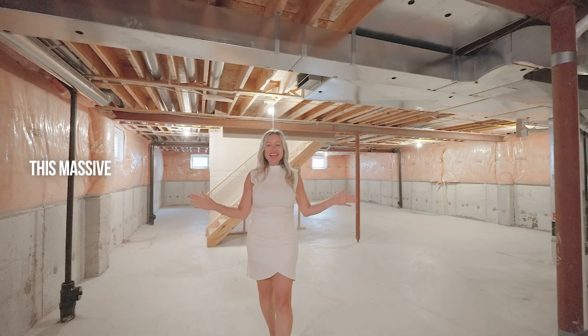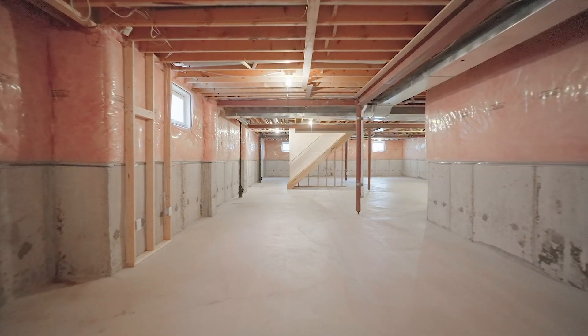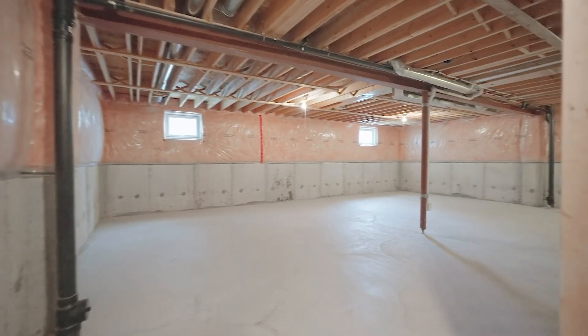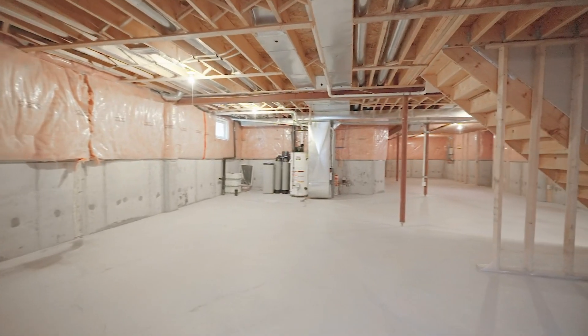This massive lower level spans approximately 1,700 square feet of additional living space awaiting your own personalized touches, with full-size windows and a three-piece rough-in bath.